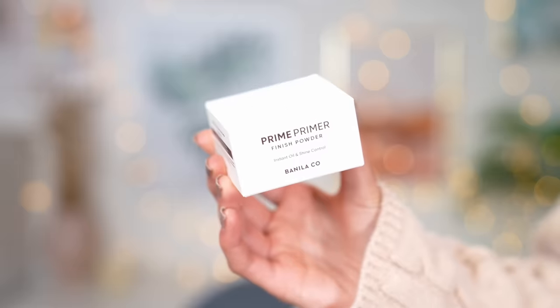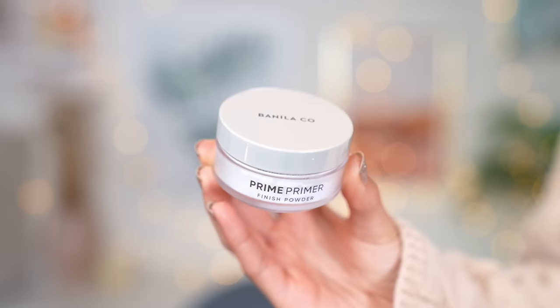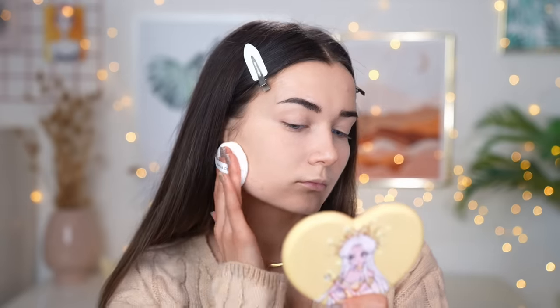The next product is the Vanilla Co Prime Primer Finish Powder — an instant oil and shine control powder. Honestly, this is one of the best powders I've ever tried. Warning: it is very very white, so you do get a little bit of a cast, but if you dust it away you're okay. It comes with its own little puff. If you guys have oily skin, just give this a try — my T-zone gets greasy and as soon as I applied this, my pores all around my T-zone just became non-existent. Really good at achieving that in-real-life photoshopped look.